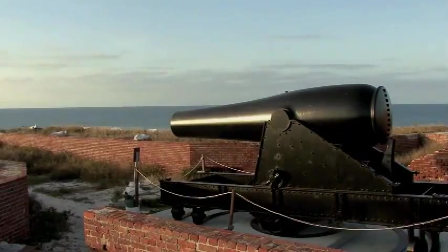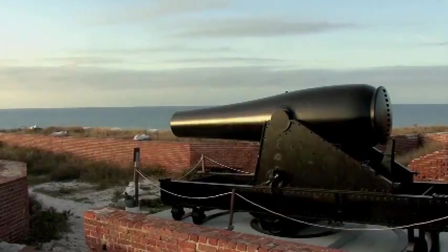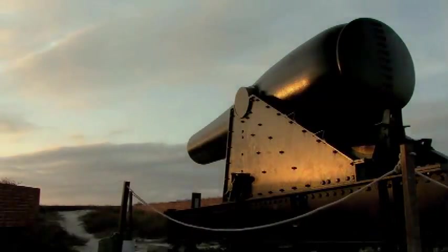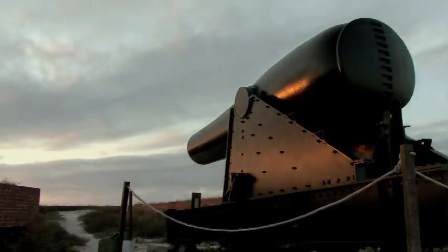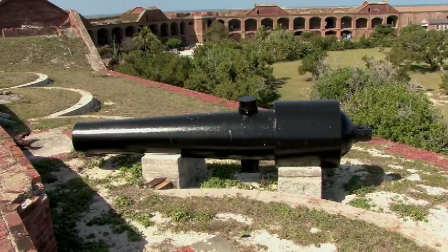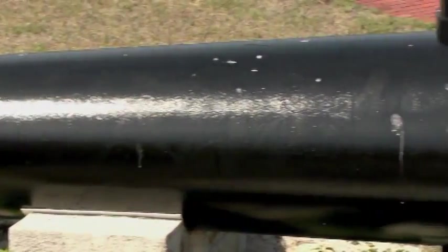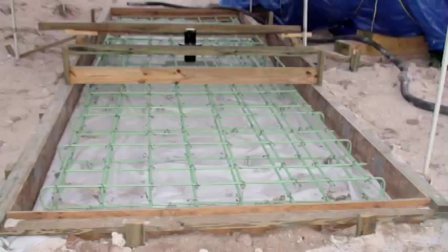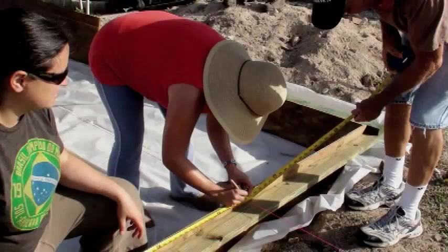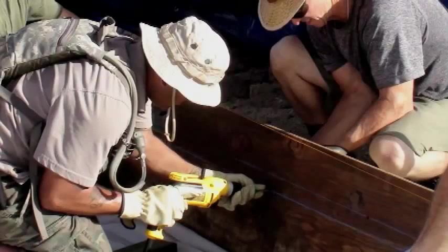The National Park Service and its partners continue to work to preserve the cannon at Fort Jefferson. As of March 2012, eight of the ten large guns have received conservation treatment. Mounting all ten cannon on reproductive carriages is very expensive, but the need to preserve the guns and improve the visitor experience continues. The 482nd Civil Engineer Squadron continues to make platforms to mount the remaining Rodman guns. By the end of 2014, the park expects to have all ten guns conserved and six of the guns mounted.